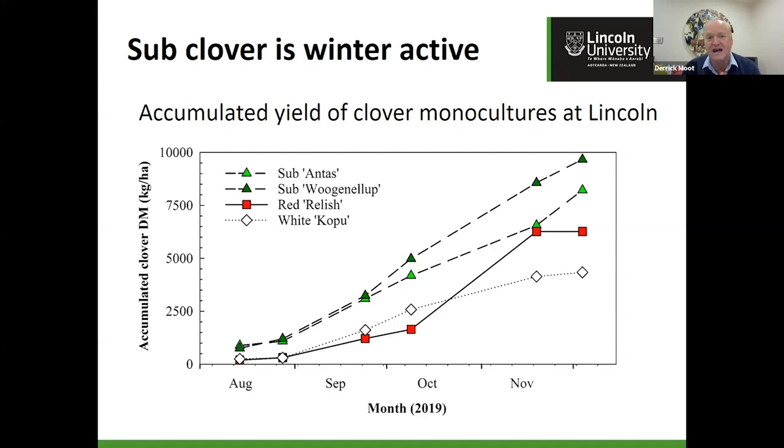Sub-clover — our other main dryland species. This Hill Country Futures data shows why it's important: large-leaf sub-clovers like Wujanellip and Antas produced about 5 tonnes of dry matter by the time white clover Kopu produced about 2.5 tonnes, and red clover isn't yet getting out of bed. It's the timing of sub-clover that we're interested in — because it's early spring feed right when we're looking for feed at lactation. That's why we're interested in sub-clover to complement a lucerne-based system.